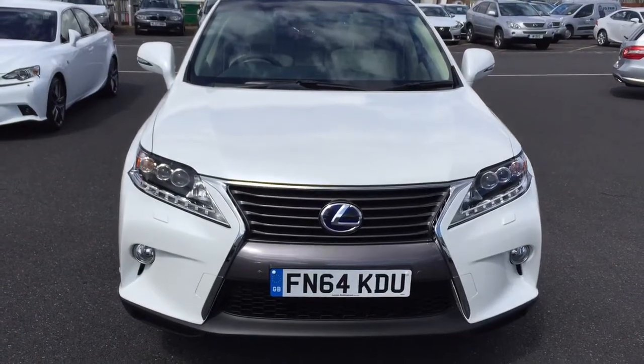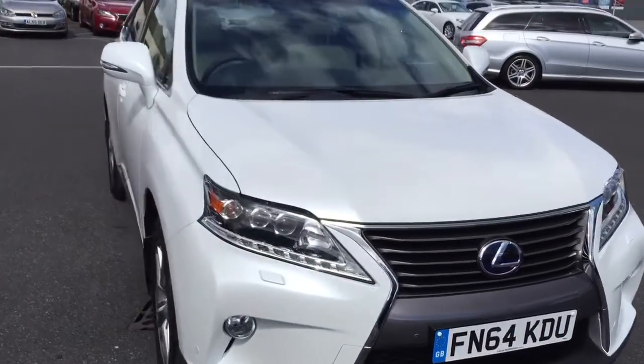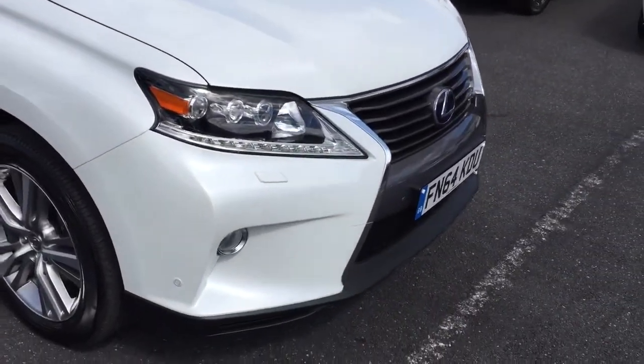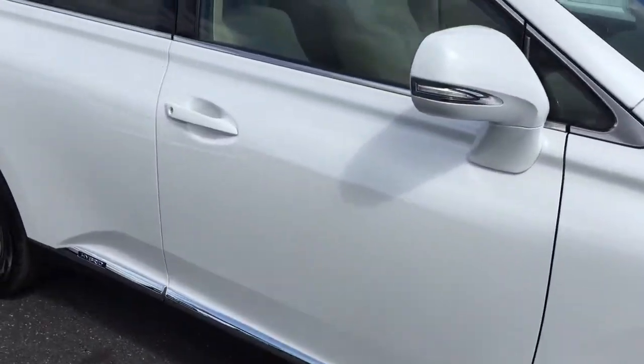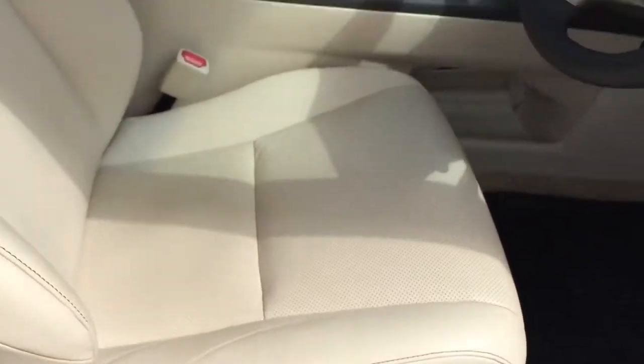Hi Mrs Cox, it's Stephanie from Lexus Nottingham. I just thought I'd send you a quick video of the RX 450 we've been discussing this morning. As you can see, the slightly different front grille, the headlights, and the white exterior which is what you wanted, along with the ivory leather upholstery.